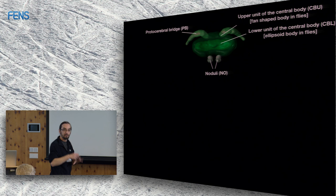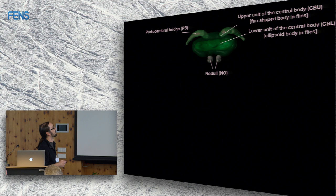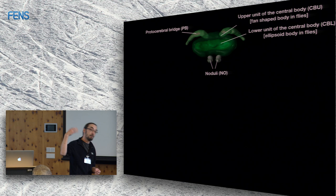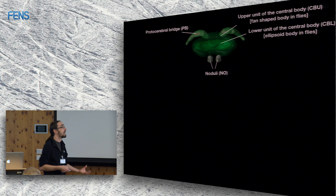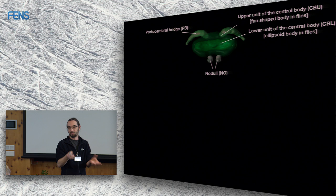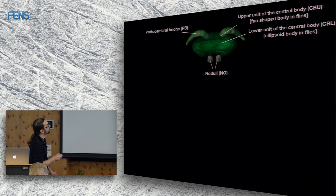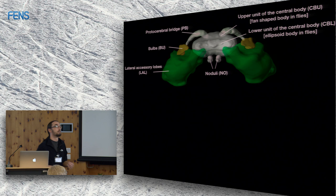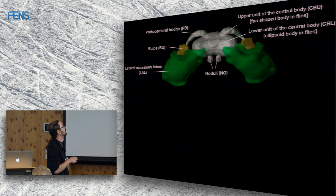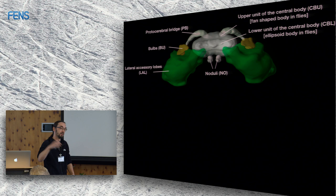The central complex consists of several subunits with different names across species. In the middle you have the central body, which has an upper and lower division. In flies, these are called the fan-shaped body and ellipsoid body respectively. Then you have the protocerebral bridge at the back, and the noduli — the only paired structure within the central complex. Very closely associated are the lateral complexes on either side, consisting of the lateral accessory lobes and the bulbs, which are the target areas of central complex output.